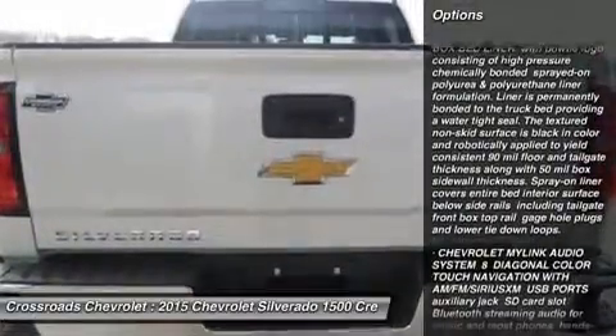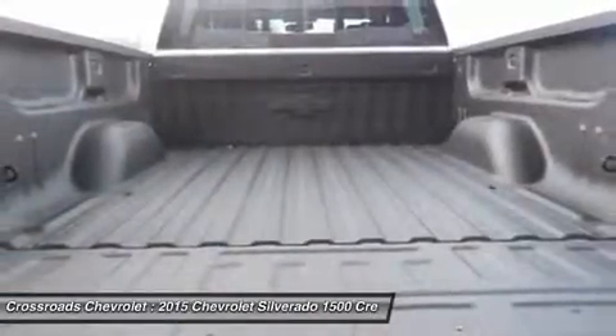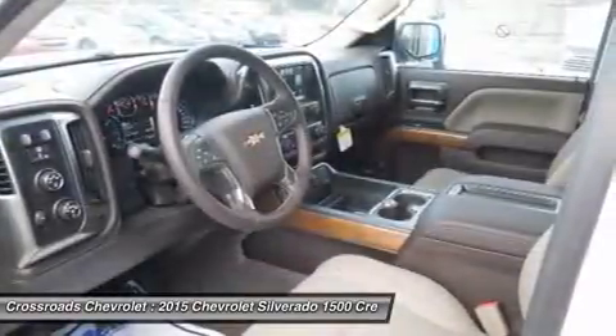Climate control, multi-zone AC, rear defrost, auto dimming rear view mirror, driver vanity mirror, passenger vanity mirror, driver illuminated vanity mirror, passenger illuminated visor mirror.